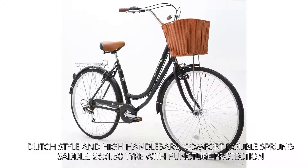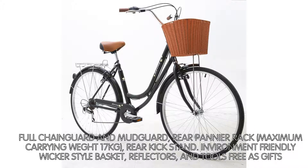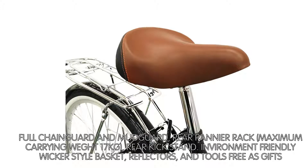Full chain guard and mudguard, rear pannier rack with a maximum carrying weight of 17 kg, rear kickstand, environment-friendly wicker-style basket, reflectors, and tools included free as gifts.